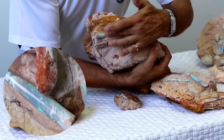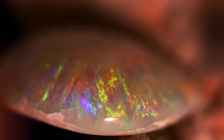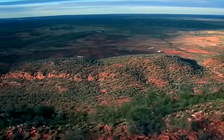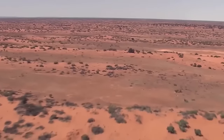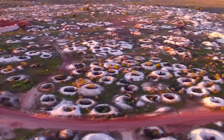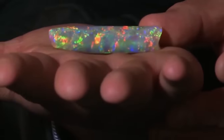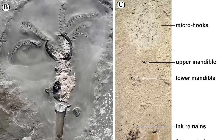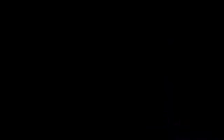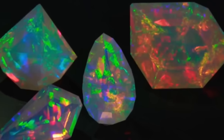Over millions of years, silica gel hardened into opal, but most belemnites lack the typical opal colors, and those exhibiting these hues are extremely rare. The Eromanga Sea transitioned into an inland desert, with opalized fossils including belemnites discovered in opal fields in locations such as White Cliffs and Coober Pedy. While opalized belemnites are exclusive to Australia, fossilized belemnites are found in other parts of the world, and these opalized specimens are often fragmented, although intact samples are occasionally uncovered.